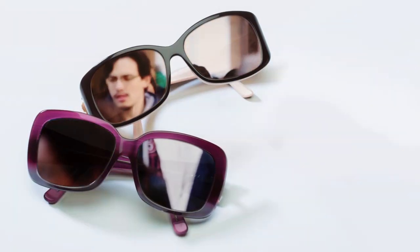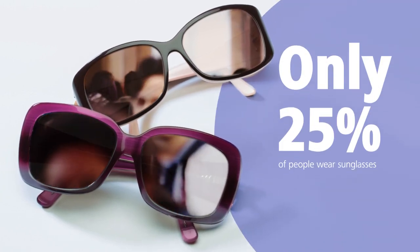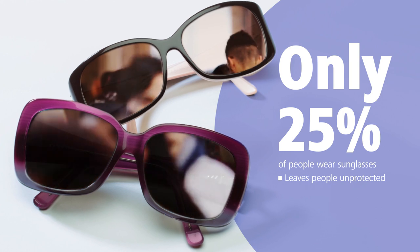For years, sunglasses have been our best defense against UV, but only 25% of people wear them. This leaves us unprotected the vast majority of the time.